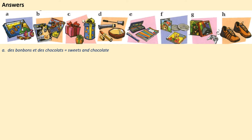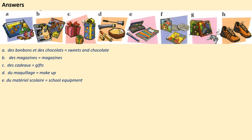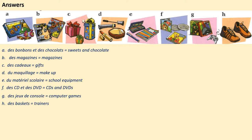Here are your answers: a — des bonbons et des chocolats, sweets and chocolate; b — des magazines; c — des cadeaux, gifts; d — du maquillage, make-up; e — du matériel scolaire, school equipment; f — des CD et des DVD; g — des jeux de console, computer games; h — des baskets, trainers. Well done Year 8! Pause to check your answers, then press play to go to Activity 1.